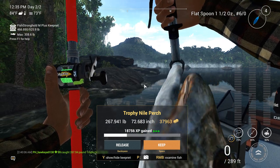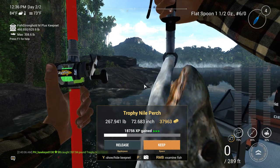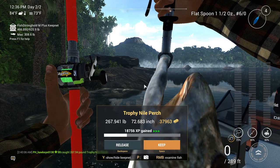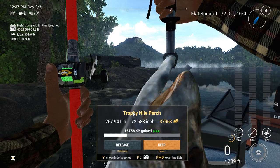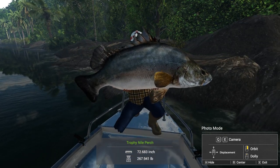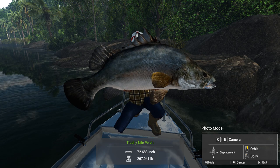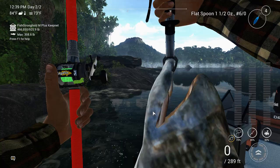37,963 cash and 18,756 XP gained. That is going to help a lot. They're big — I don't know if they are the biggest. I haven't caught a unique yet, so I don't know if they're bigger than the bull shark. But that is a big fish. Definitely going to get a picture. His fin is obscuring my face, but I guess it's just going to have to be that way. Fish looks like he has legs — that's a monster.